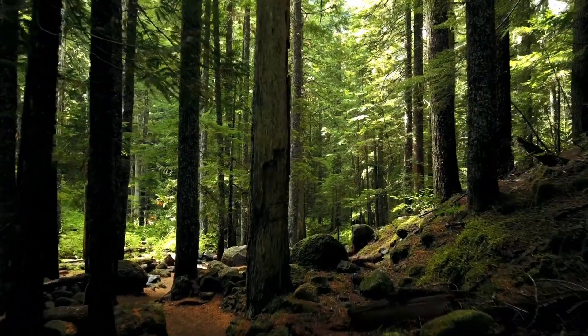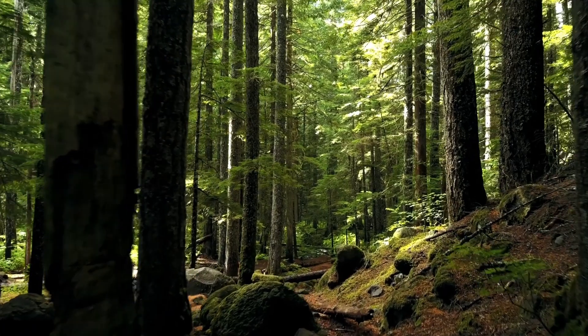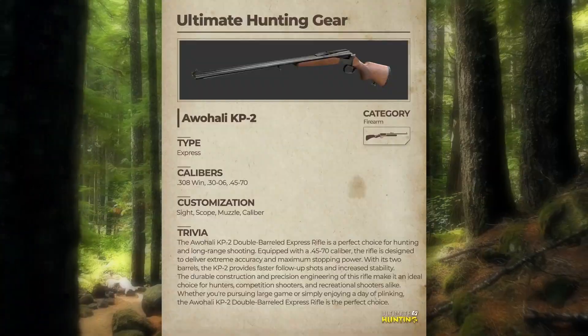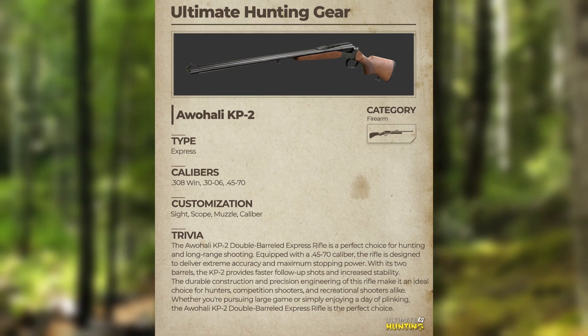Hey all, so we've got some really interesting stuff from Ultimate Hunting this week. One of the things we got was an Ultimate Hunting gear guide for the Awali KP-2. Let's read through it.